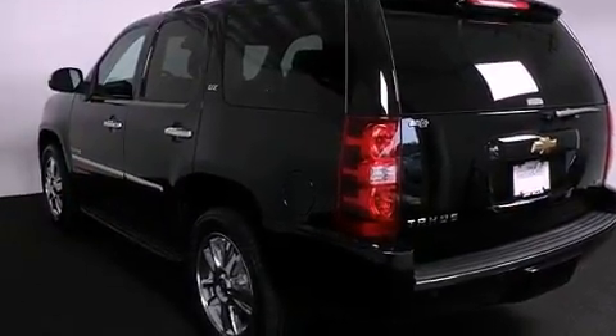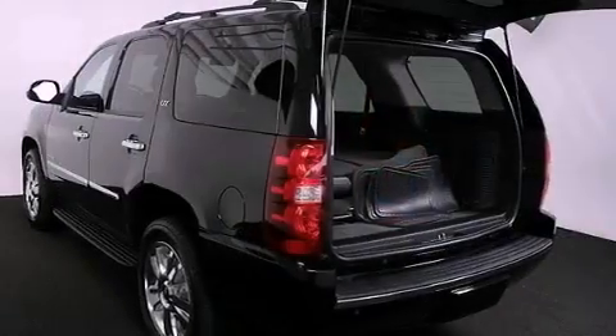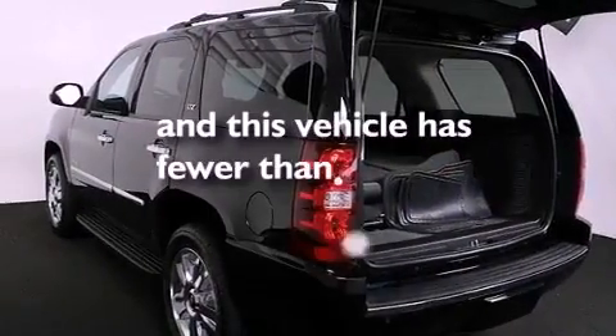Additional features include aluminum wheels, a low-tire pressure indicator, a cooled passenger seat, and this vehicle has fewer than 38,000 miles on the odometer.